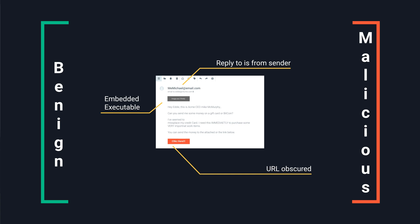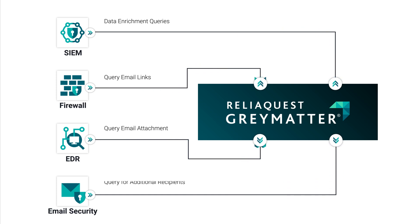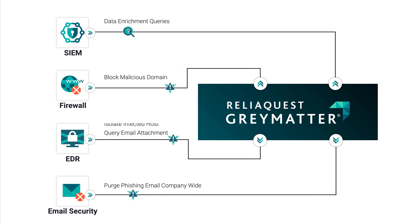If a reported email is confirmed as malicious, Grey Matter executes additional queries against your integrated technologies, such as your SIEM, EDR, or firewall, to assess impact and scope. The impact analysis determines the corresponding remediation actions that take place, like purging an email across all identified recipients. And with Grey Matters bi-directional APIs, we can support a wide range of additional actions across a large ecosystem of vendor technologies.